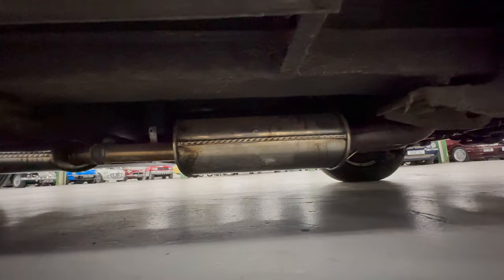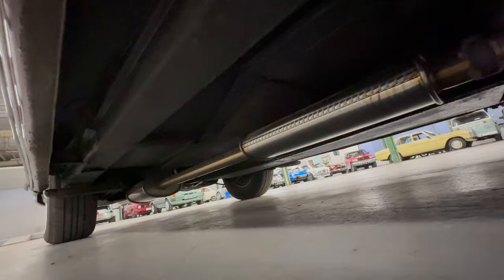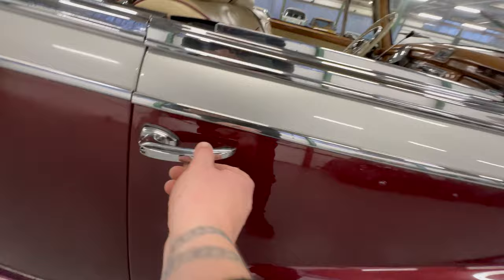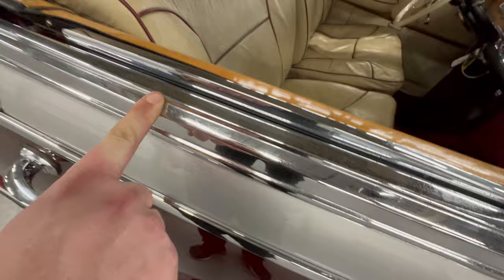It's not caked in underseal, and there are no signs of any rust coming through — which you'd expect coming from Florida: nice and dry, certainly no salt on the roads. This door and all the chrome work is nice and tidy all the way across. There's a tiny little bit of pitting in the top section, but the handle and trim are all very good.